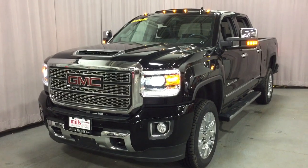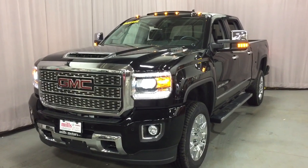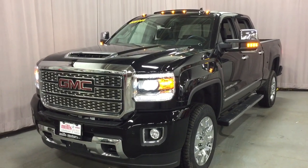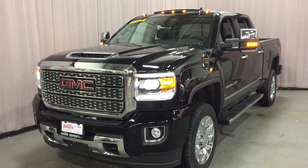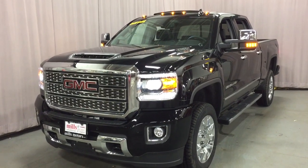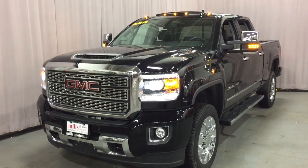It's a Denali, so you know it's got everything, and in addition to everything, it even has more. You've got the beautiful prep pack there for the fifth wheel and gooseneck hitch, Z71 off-road suspension, the Rancho brand rear twin tube shocks, the roof marker lamps, so much more.